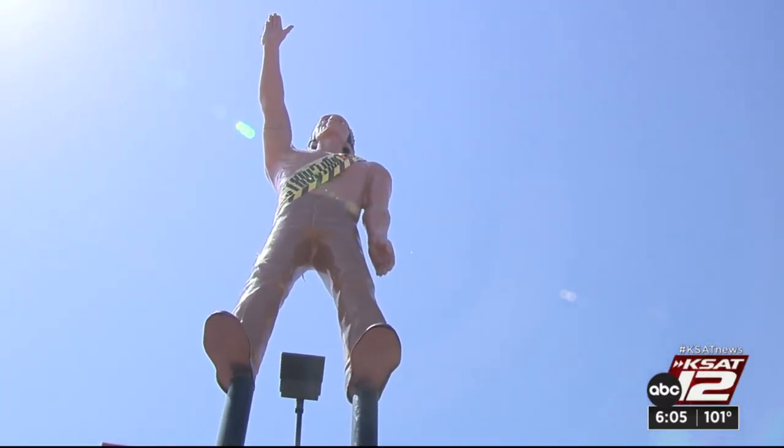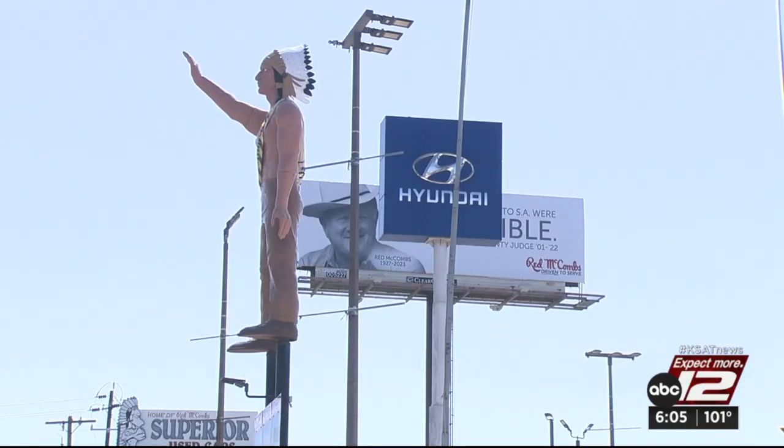It looks good — it doesn't look bad at all. Not everyone's a fan, though. The head of the American Indians in Texas at the Spanish Colonial Missions says his group had approached the McCombs family years ago, and the statue didn't appear to be being cared for.